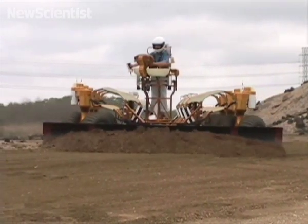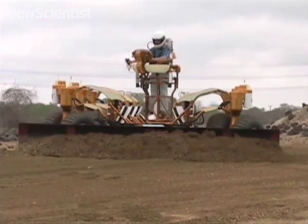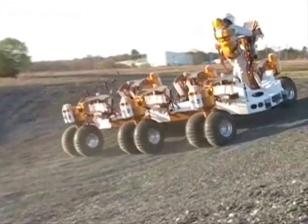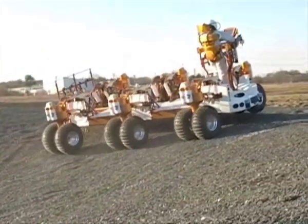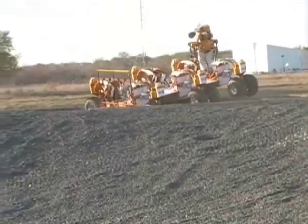Here, a plow has been added on, but different attachments like a hoe or drill can also be substituted. It's called the Chariot since astronauts will be able to stand at the back to drive it. The vehicle has no seats, windows, or doors, and can drop down to ground level so astronauts can climb on.